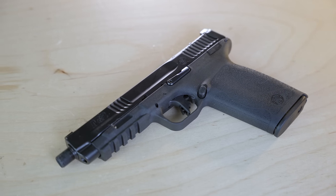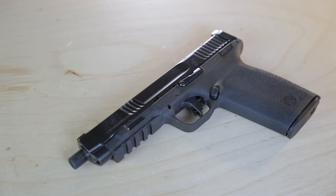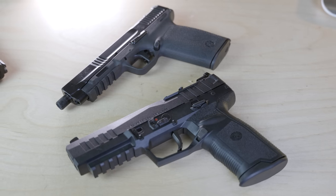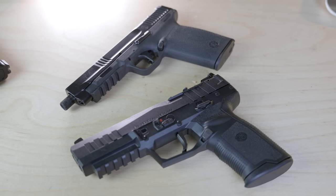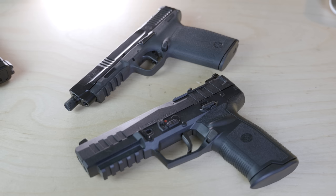The M&P 5.7 is, at least in aesthetics and build quality, similar to the rest of the Smith & Wesson M&P series of pistols. That's a good thing, because the M&P series has been around for almost 20 years now — it's a tested, proven platform. There are only two pistols on this list that have a .gov pedigree: the FN 5.7, adopted by a lot of government end users, and now the M&P, which is brand new but has roots with a successful and long-running family of pistols.